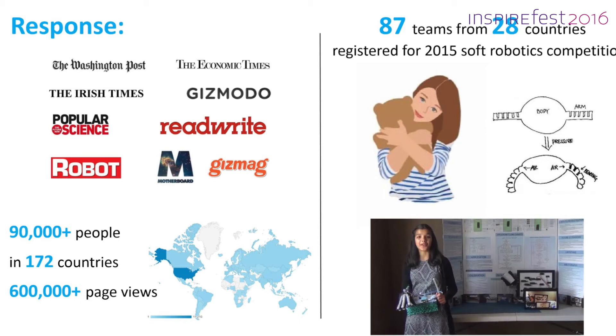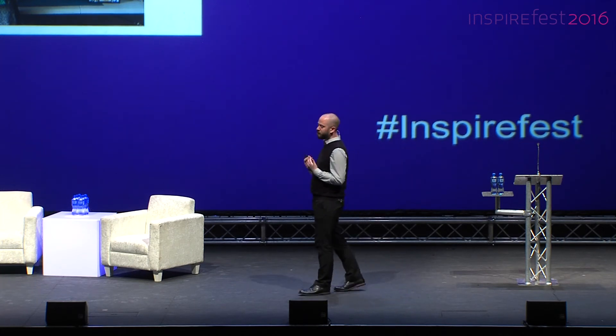We had another high school student, Simone from New York, who set up her own company to build and sell open source designs from our website. She also started a soft robotics meetup group with over 100 members, came last summer to work with us and build a soft medical device, and starting in September she will study engineering at Harvard. These stories are great — we love them.